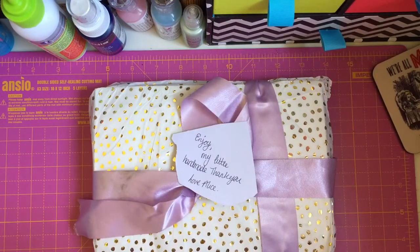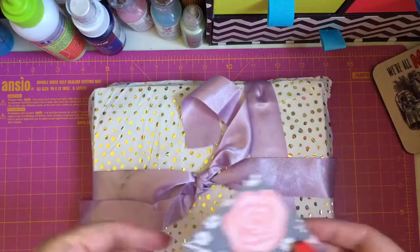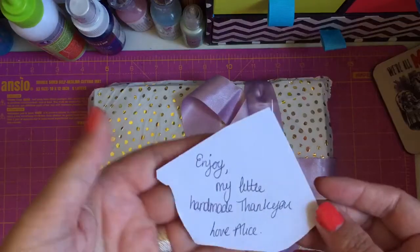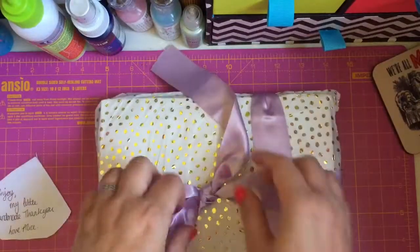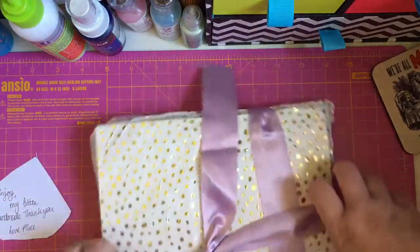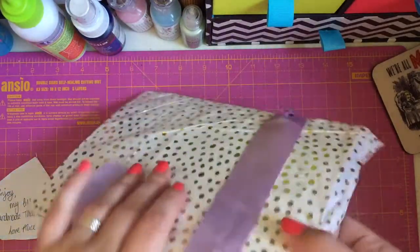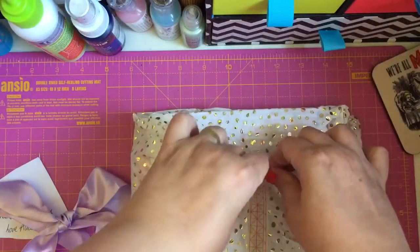She just did a giveaway just because she wanted to and this is the prize. She's made this little tag and it says enjoy my little handmade, love Alice. And it's wrapped up so beautifully with all this ribbon which obviously I will keep. Let me just slide it off, and then this gorgeous tissue paper as well.